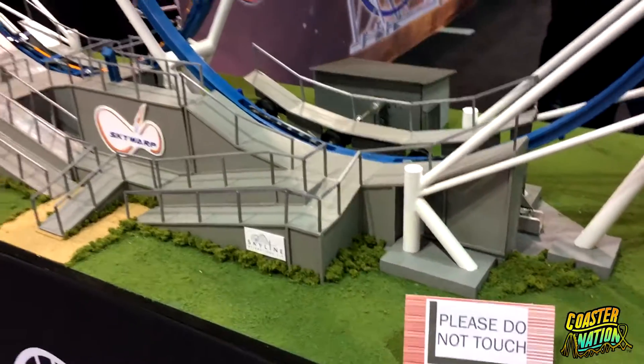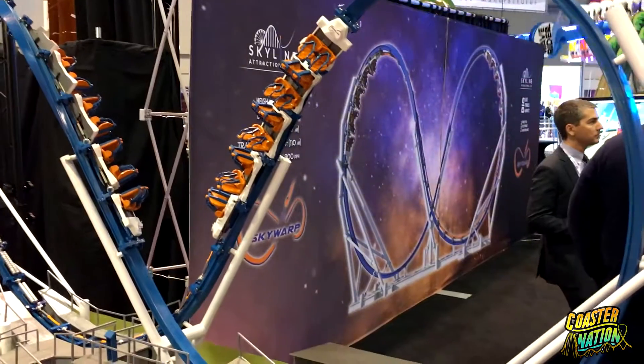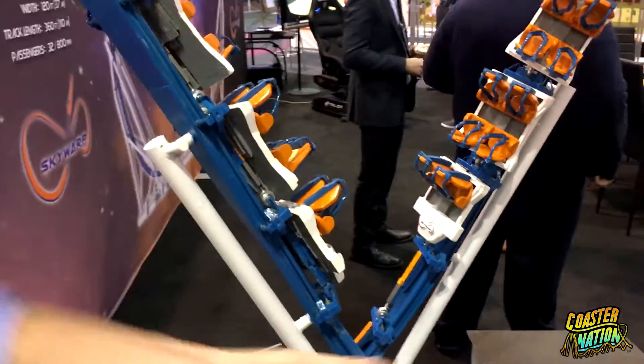It provides a rocking back and forth motion, forwards and backwards, a space seating that eventually swings you up into multiple Immelman elements and provides rolling train action as the trains come out of the Immelman.